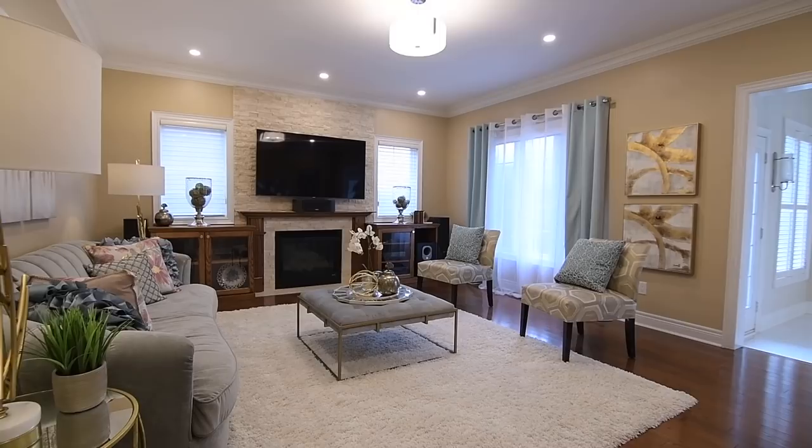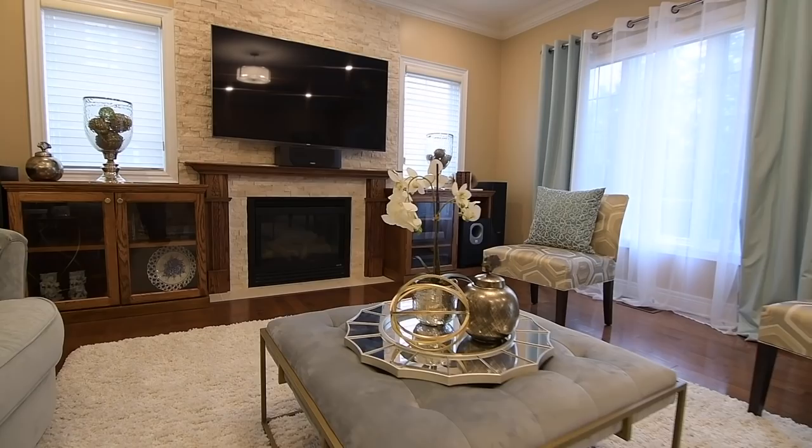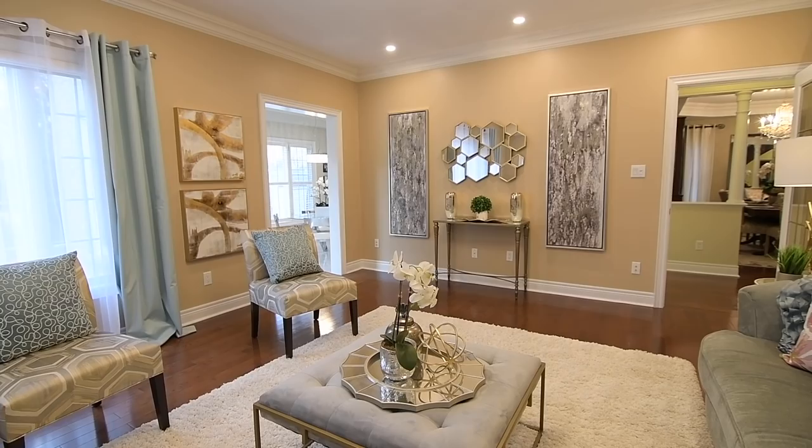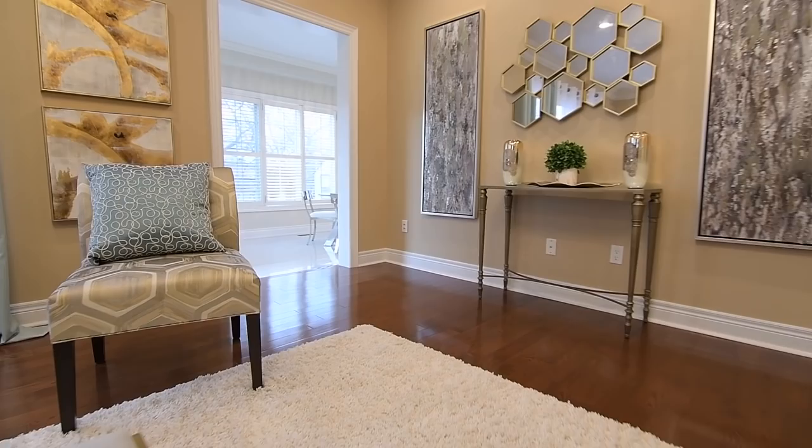Across the hall is a French door entry into the equally elegant family room. With the coziness of a gas fireplace flanked by two accent windows, a floor-to-ceiling stackstone façade surrounds the fireplace, and enhancing the warmth felt in this room are oak media cabinets, an oak fireplace mantle, and hardwood flooring. This space also has the additional brightness of a contemporary light fixture and pot lighting.